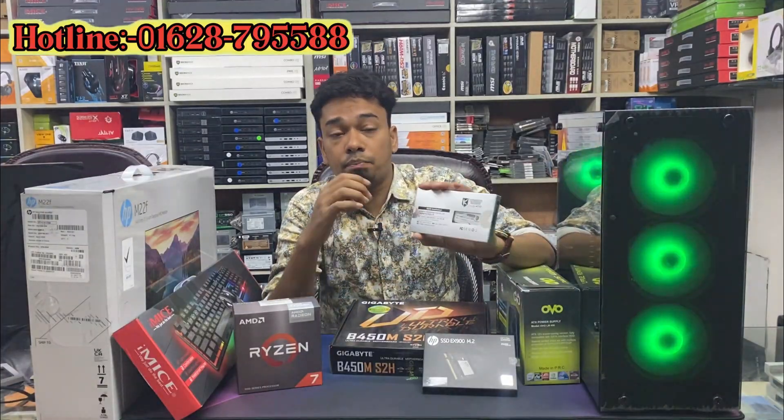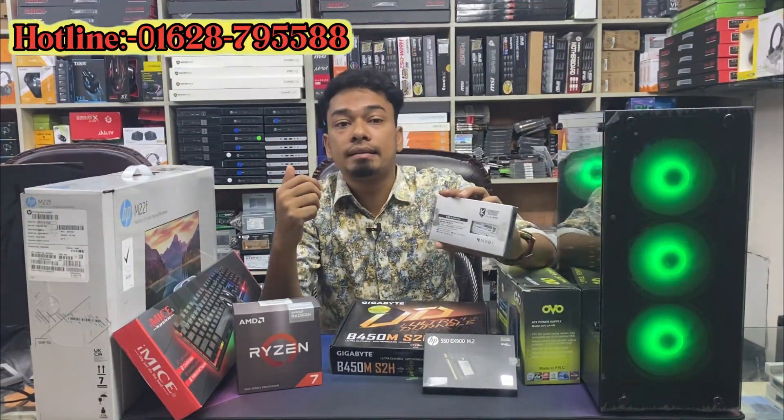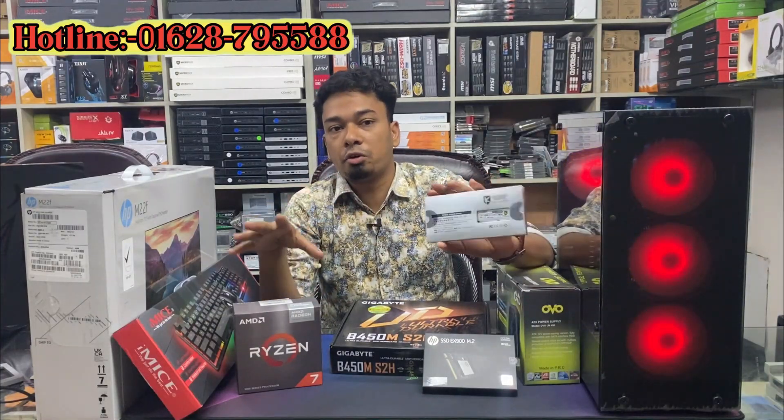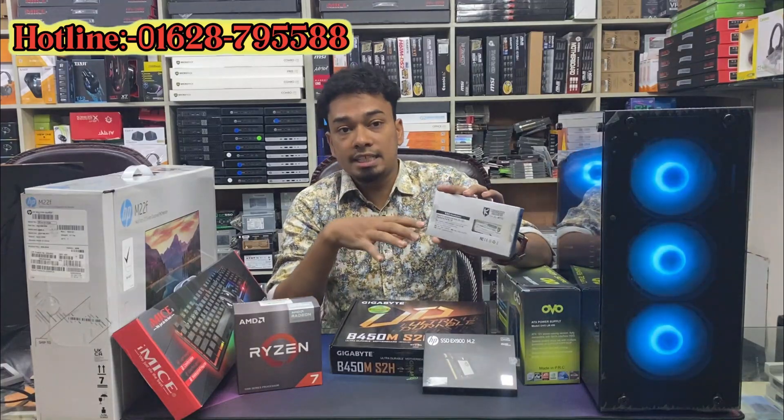We have the maximum product of this RAM — a Chinese product, but a warranty product. The Chinese product is a good product.